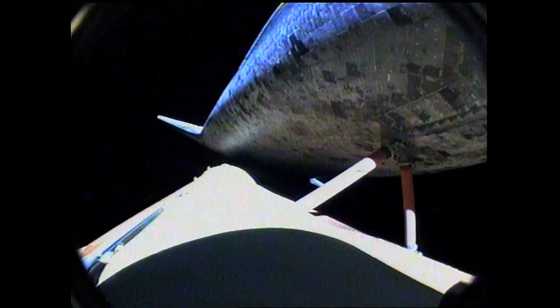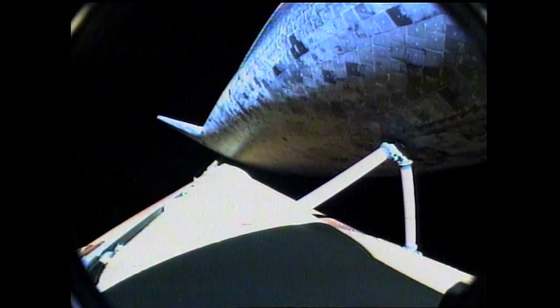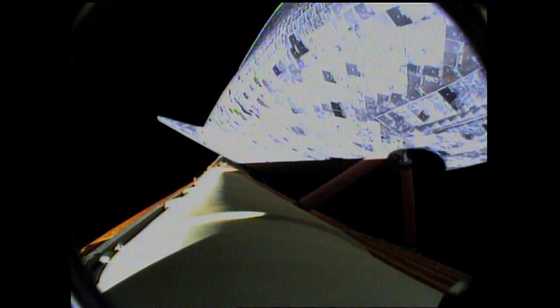Discovery, single engine Zaragoza. Discovery copies, single engine Zaragoza. Discovery is now flying more than 10,000 miles per hour, 66 miles in altitude and 430 miles away from Kennedy Space Center. Discovery, press to MECO. That call indicates that Discovery can reach its planned orbit of 136 by 36 statute miles even if one of the engines fails.